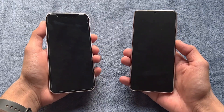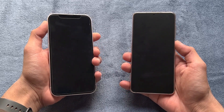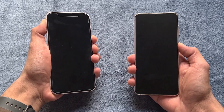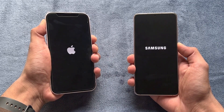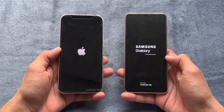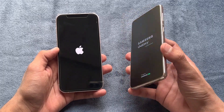Without wasting any time, let's get right into it. Let's quickly boot both phones up at the same time and see which one is going to be the fastest. The logo came up at exactly the same time on both phones.